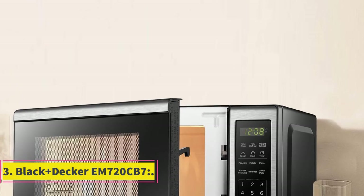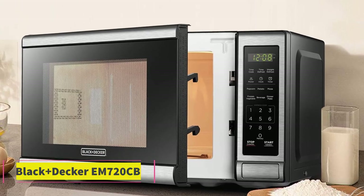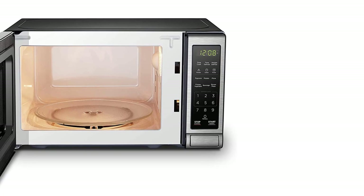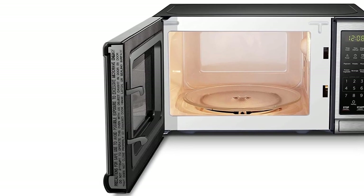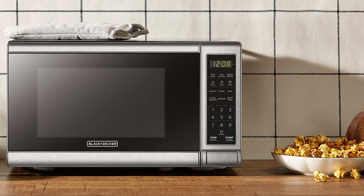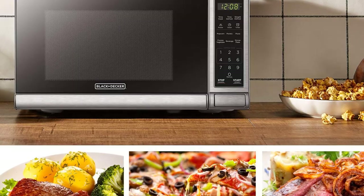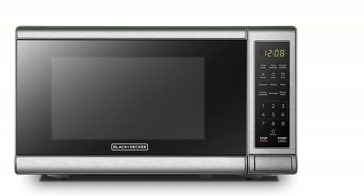Number 3: Black & Decker M720CBC7. The best small countertop microwave we came across was the Black & Decker M720CBC7 Digital Microwave Oven. Microwave ovens are useful, but when you have a small kitchen countertop, a microwave can take up a lot of space. This Black & Decker is a small microwave — it measures just 17 by 13 by 10 inches and has a 0.7 cubic foot interior, which is great for small spaces.